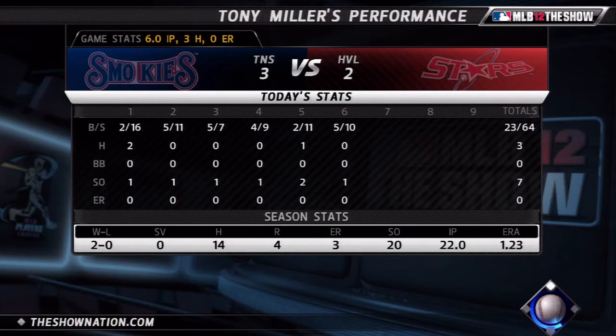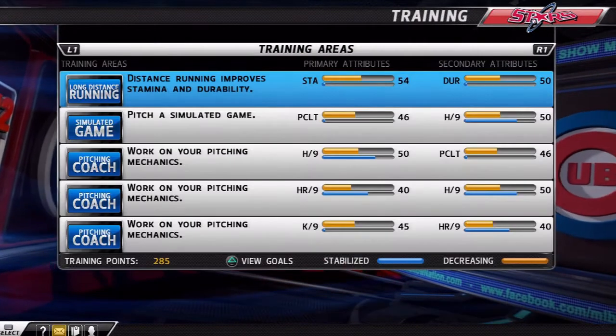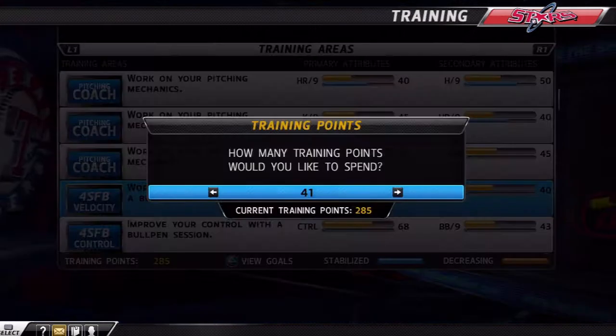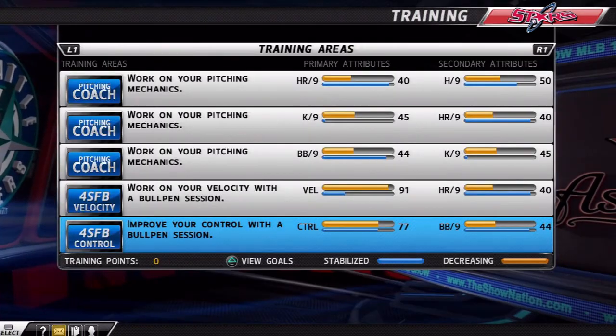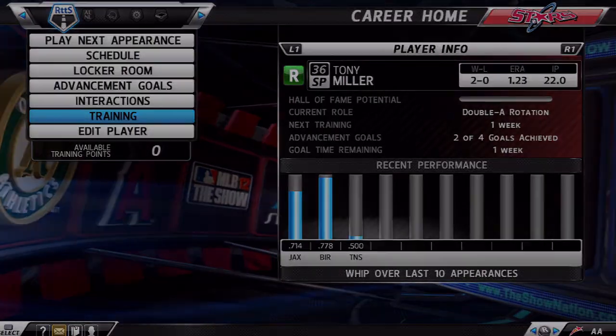I went six innings, three hits, seven strikeouts — not too bad. You can see my line for the season. No decision though; we lost it after I got out of the game apparently. Here we go with the performance points — I've already accomplished my goals for this period. I put 50 points in to get velocity up to 91, and I'm going to put 235 into control, which will bring it to about 77. Anyways guys, thanks for watching, thanks for subscribing — talk to you later.